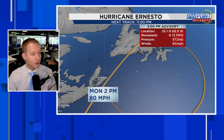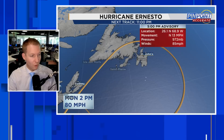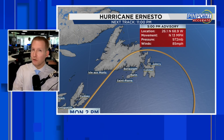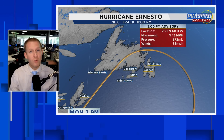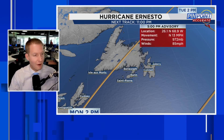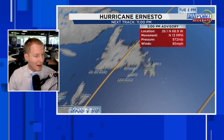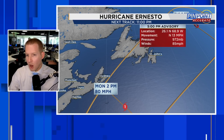We are still fully in the cone. The eye can pass offshore on the eastern side, go right down the middle, or make a landfall in Newfoundland — that solution is unfortunately still on the table. At the very least, the center could come close offshore, but remember the storm is big, and the worst of the weather is on the eastern side. That would be crossing as a strong tropical storm, maybe still a low-end hurricane, later into the evening on Monday — there's the 80 mile per hour marker.